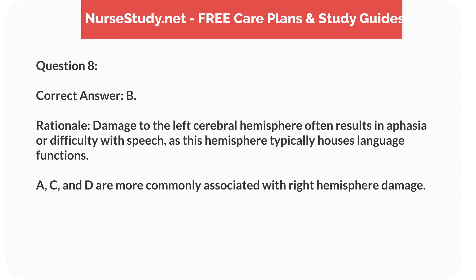Rationale. Damage to the left cerebral hemisphere often results in aphasia or difficulty with speech, as this hemisphere typically houses language functions. A, C, and D are more commonly associated with right hemisphere damage.